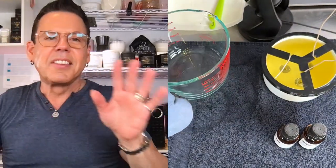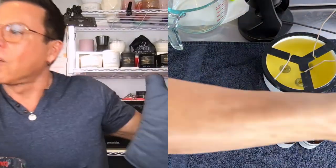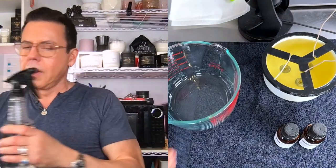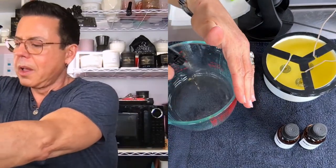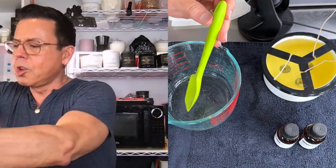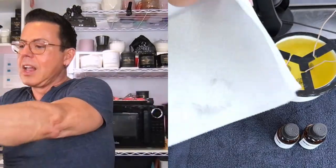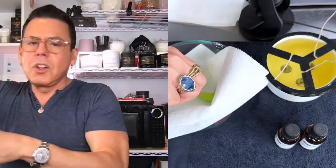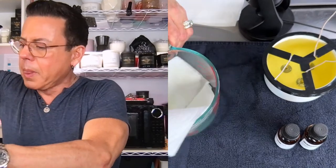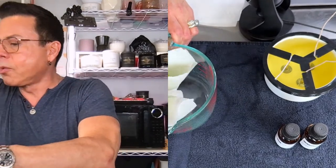16 ounces is the perfect fill amount for this vessel. I'm putting a little bit of alcohol in the pouring pitcher to melt the remaining wax so I can absorb it with a paper towel — that way wax doesn't go down the drain in my sink.